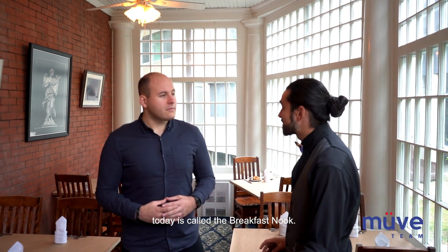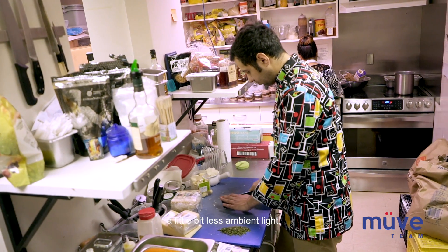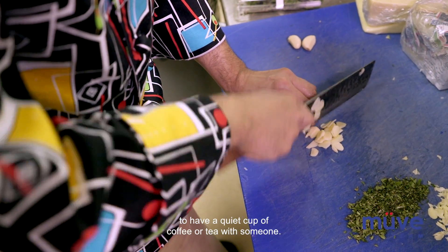The other room we're gonna be checking out today is called the Breakfast Nook. It's a little bit smaller, more intimate, a little bit less ambient light, but it tends to be a great place to have a quiet cup of coffee or tea with someone.